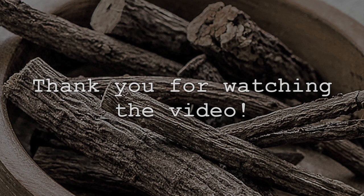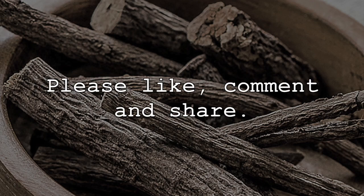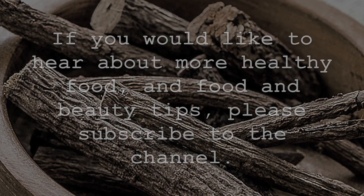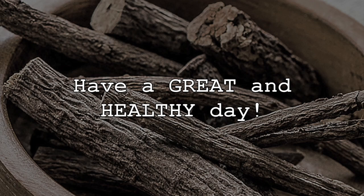Thank you for watching the video — please like, comment, and share. If you would like to hear about more healthy food and beauty tips, please subscribe to the channel. Have a great and healthy day!